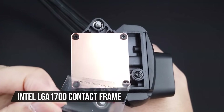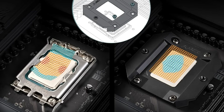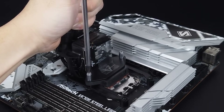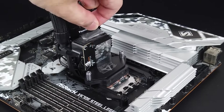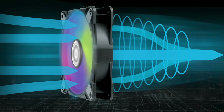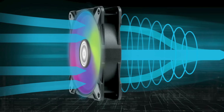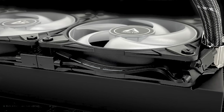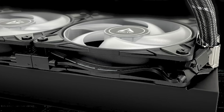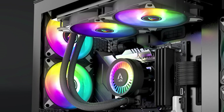It comes with an Intel LGA 1700 contact frame that replaces the stock ILM. This Arctic contact frame distributes contact pressure on the integrated heat spreader more evenly. This might sound a bit gimmicky, but for a demanding high-end processor, we need all the cooling we can get. This aftermarket contact frame paired with Arctic's new pump helps a lot in controlling temperatures. Arctic has always had ingenious solutions to these tiny problems, as seen with the VRM fan on their previous Liquid Freezer 2. The VRM fan is back, and it's bigger than before. Inside the pump cover is a large fan that helps cool the voltage converters on the motherboard, and it's more effective here because of the larger fan.